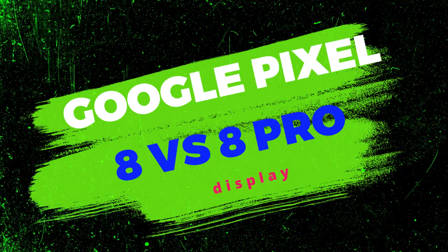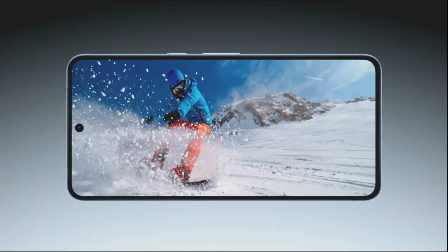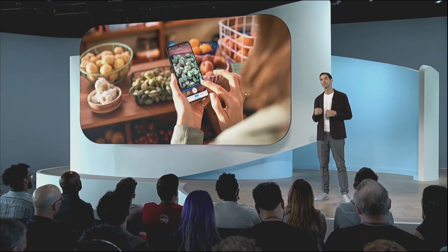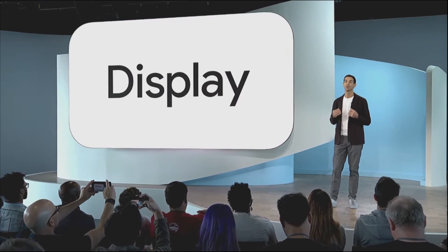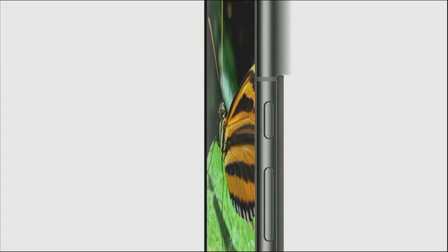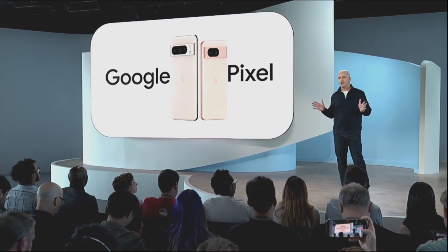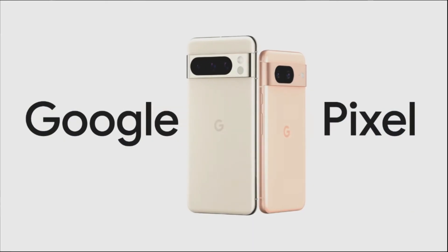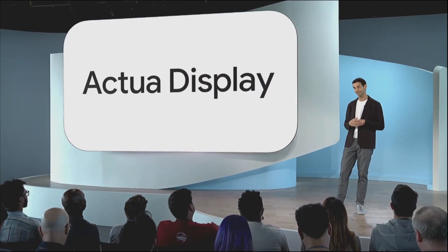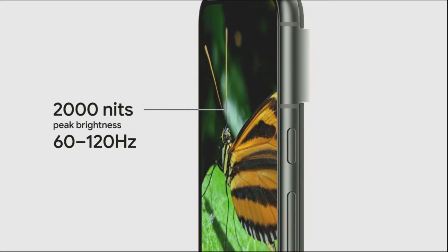Regarding the Google Pixel 8 vs Pixel 8 Pro display, the Pixel 8 Pro's anticipated larger 6.7-inch Super Actua display with up to a 120Hz refresh rate would draw you if you love larger screens. The Pixel 8 is anticipated to include a 6.2-inch Super Actua display with a refresh rate of up to 90Hz. Although there isn't much of a difference, the Pixel 8 Pro's faster refresh rate would appeal to serious gamers. The Pixel 8 has a maximum brightness of 2000 nits and HDR brightness of 1400 nits, while the Pixel 8 Pro has an HDR brightness of 1600 nits and 2400 nits peak brightness, respectively.